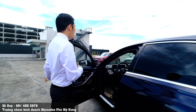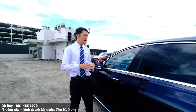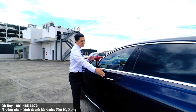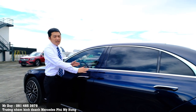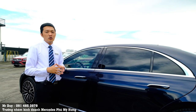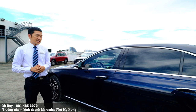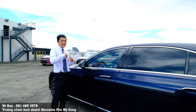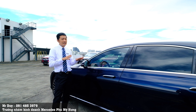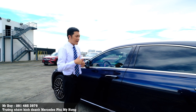Chiếc S450 này có chỉ số cản gió chỉ 0.22 — thấp hơn so với hệ thống cản gió của S450 thế hệ trước. Tay nắm cửa được ẩn đi cũng góp phần giảm chỉ số cản gió. Chỉ số cản gió thấp cũng làm cho chiếc xe cách âm tốt hơn. Với phiên bản S-Class 2022 này, các anh chị đang đi phiên bản 2020-2021 khi chạy chiếc S-Class mới này sẽ thấy rất khác — Duy cũng đã có khách hàng phản hồi xác nhận điều đó.